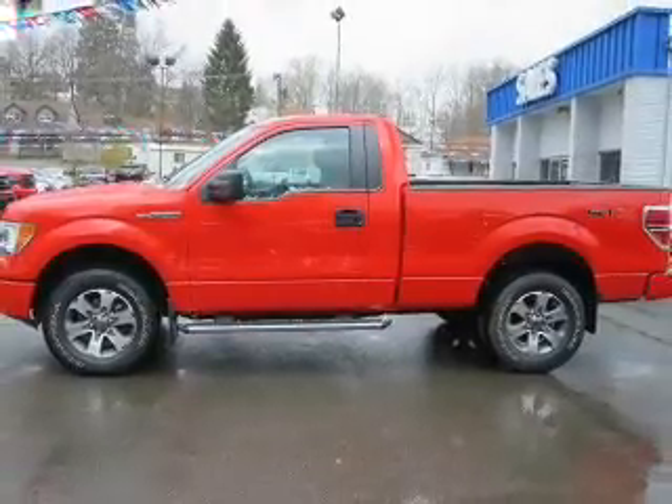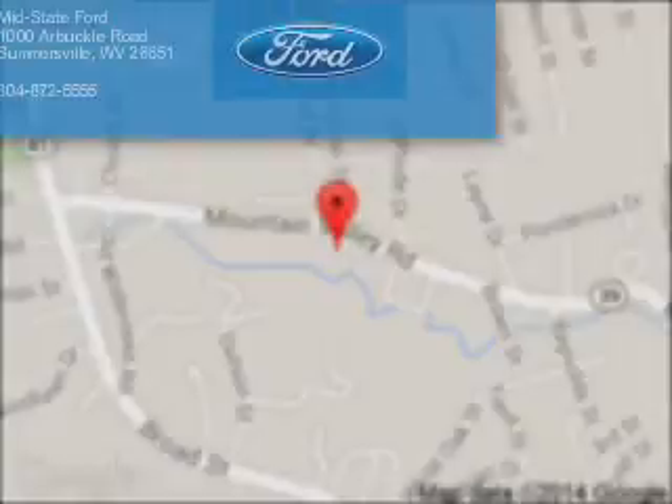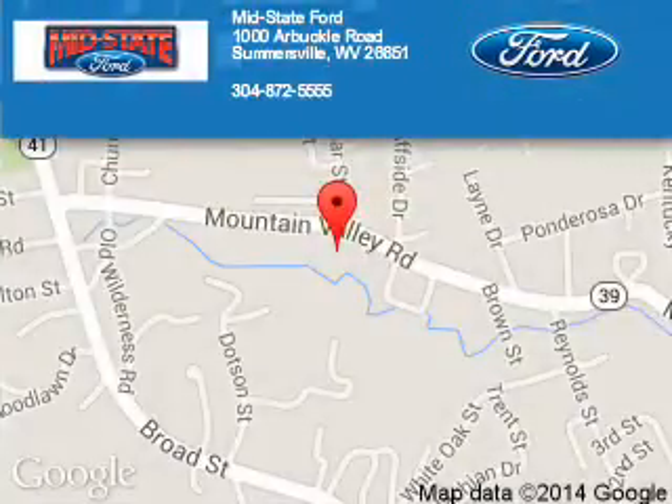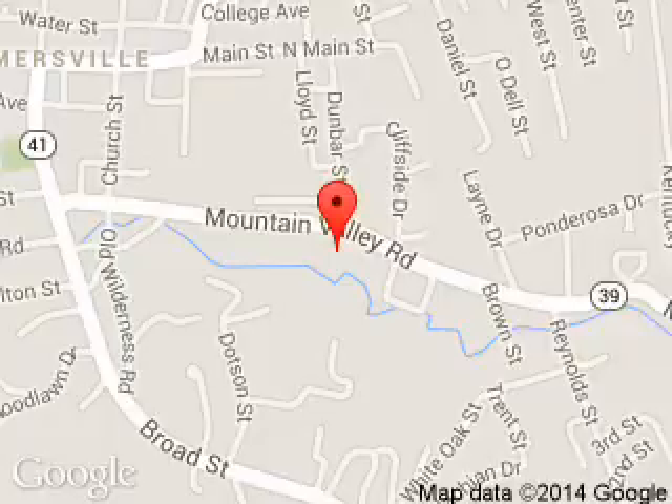Great quality at a great price. Call or click to contact us today. Mid-State Ford is dedicated to doing everything possible to ensure that the experience you have selecting your next vehicle is a pleasant one. We are located at 1000 Arbuckle Road, Summersville, West Virginia, 26651.